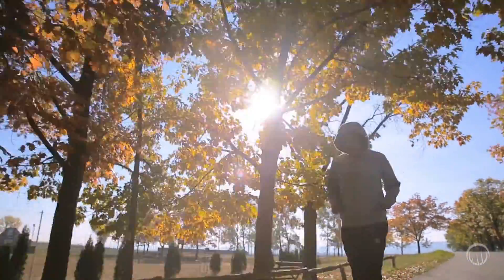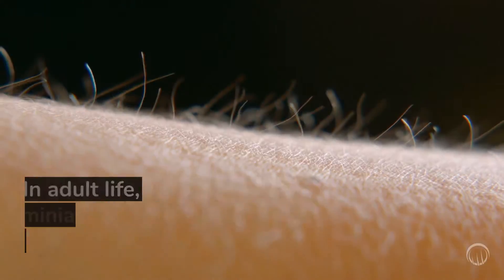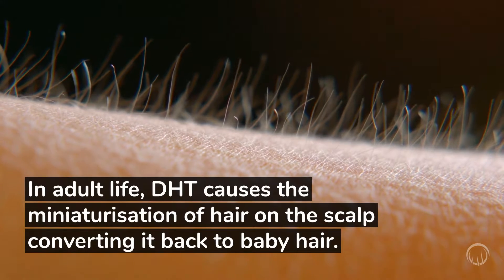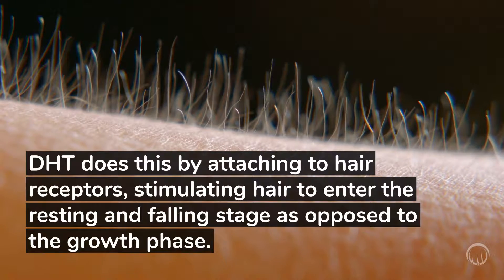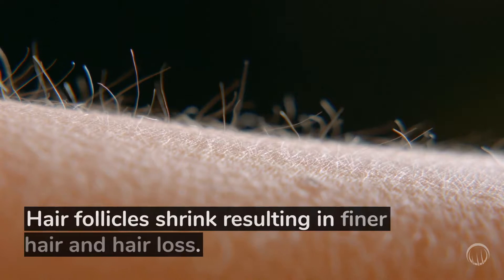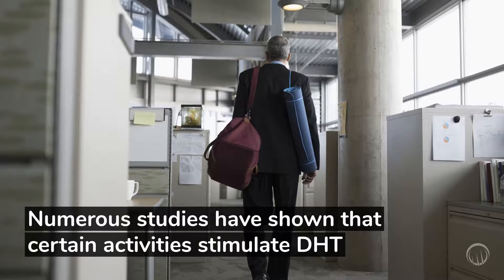Dihydrotestosterone, or DHT for short, is an active testosterone converted by the body from testosterone. In adult life, DHT causes the miniaturization of hair on the scalp, converting it back to baby hair. DHT does this by attaching to hair receptors, stimulating hair to enter the resting and falling stage, as opposed to the growth phase. Hair follicles shrink, resulting in finer hair and hair loss.